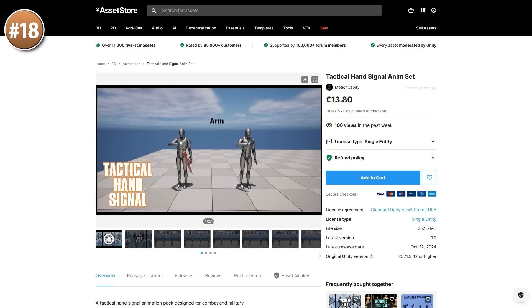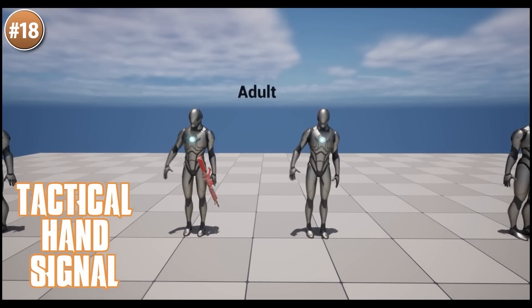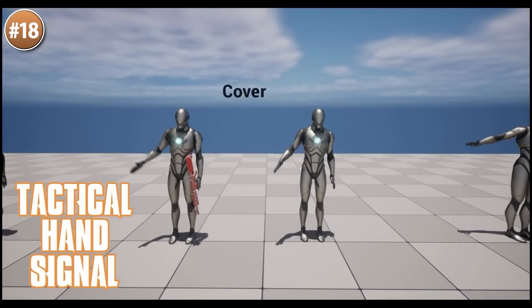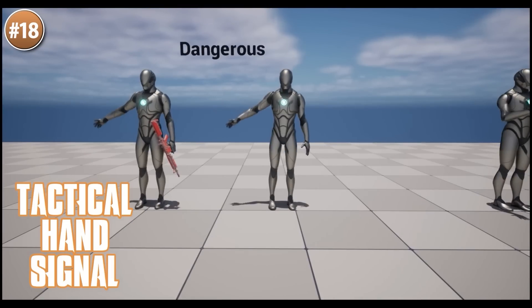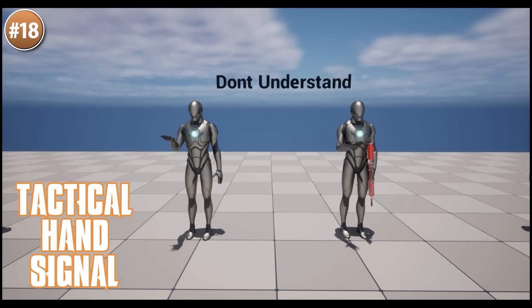Next, for some fun animations here is a Tactical Hand Signal Pack — definitely a very unique animation pack. This could make for some really fun emotes in your game, or maybe something proper in some kind of SWAT game. I really have no idea if these are actual real military hand signals or just something the developer made up, but either way they look quite cool. You've got signals for On Me, Move Out, Run, Walk, See, Radio and a bunch more.